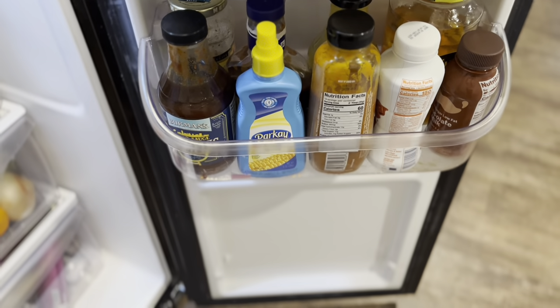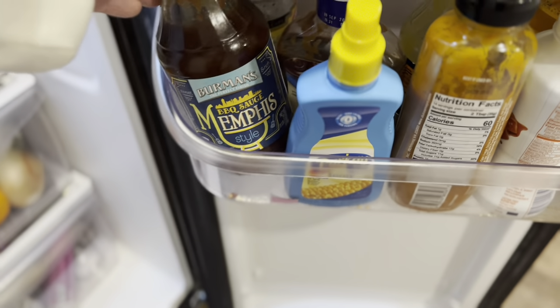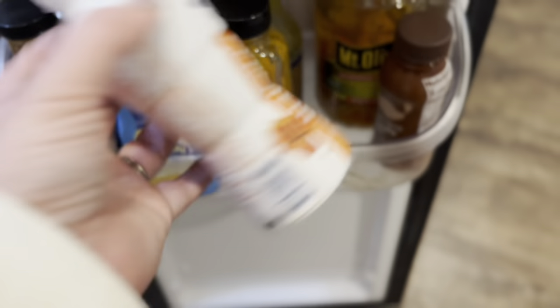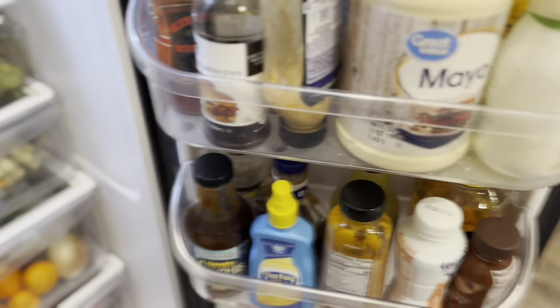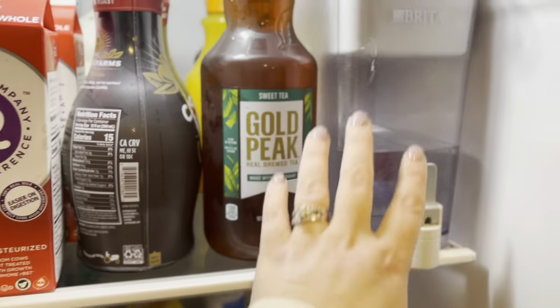My absolute favorite Marzetti ranch dressing. And then I think these are just barbecue sauces — some Memphis style barbecue sauce, this one is a Duke's Carolina gold. Just a bunch of different barbecue sauces. And then I've been drinking these for breakfast every morning and I'll usually put one or two in the refrigerator the night before, or every other night or whatever. Up on this top shelf is where we keep all of our drinks.